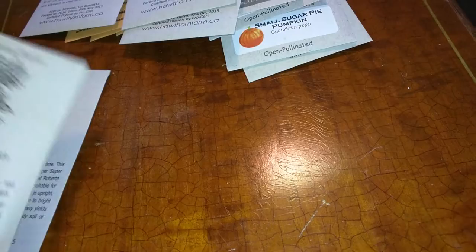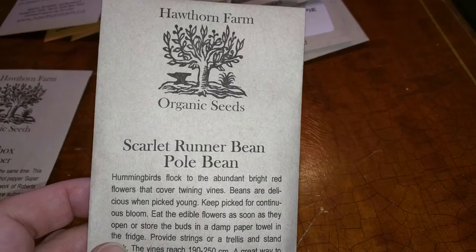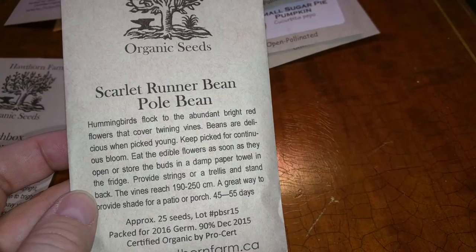Now this — the scarlet runner bean, which is a pole bean — I saw a picture of this, and the blossoms are truly really bright, bright red. So I thought that this would just be pretty in the garden and also edible. So that'll be fun.